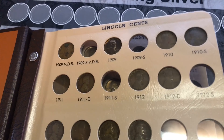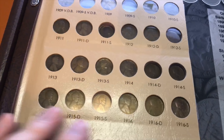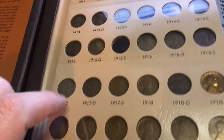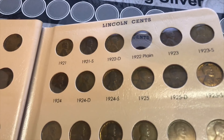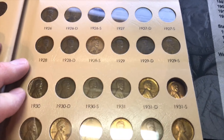And then we got the 13-S — cool. So it's getting there. I still need the 1909-S VDB, the 09-S, 11-S, 12-S, 14-D, 14-S, 15-D, and 15-S.